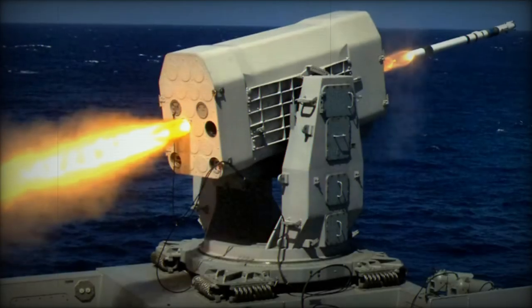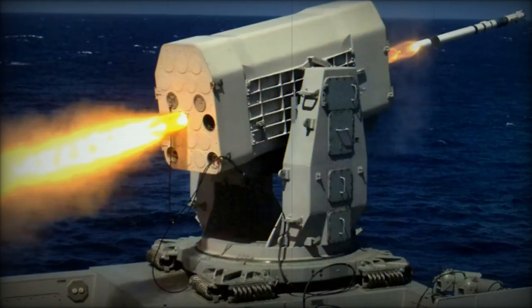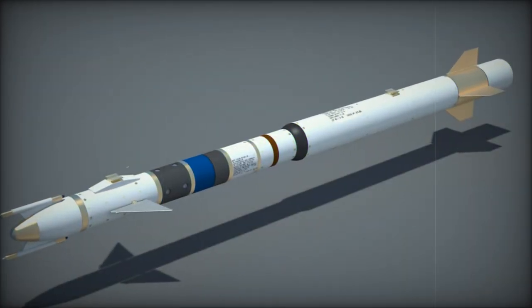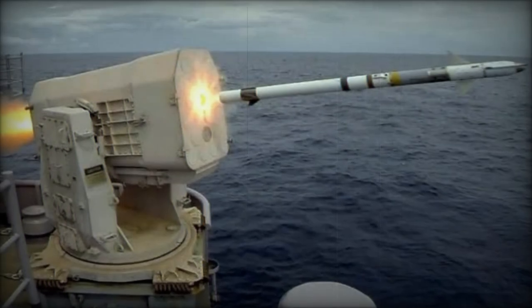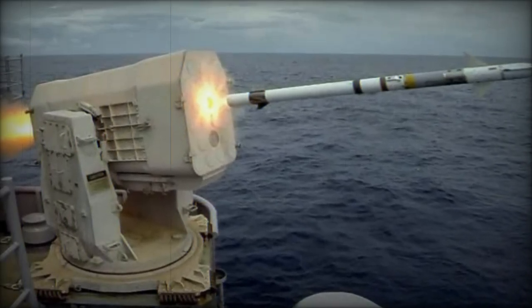In a significant development, the U.S. State Department approved a potential foreign military sale to Japan on October 18, 2024, involving the transfer of up to 212 Rolling Airframe Missile RAM Block 2B tactical missiles. This proposed sale, valued at an estimated $360 million, aims to bolster Japan's maritime defense capabilities.